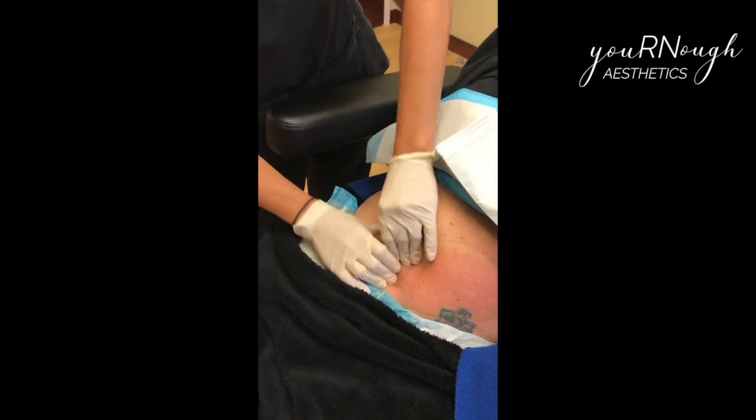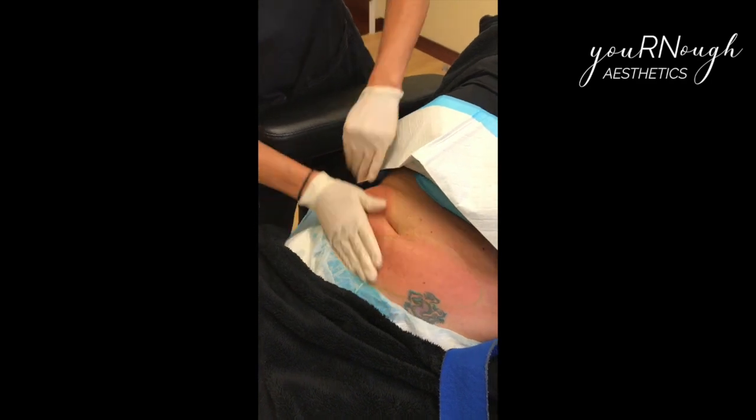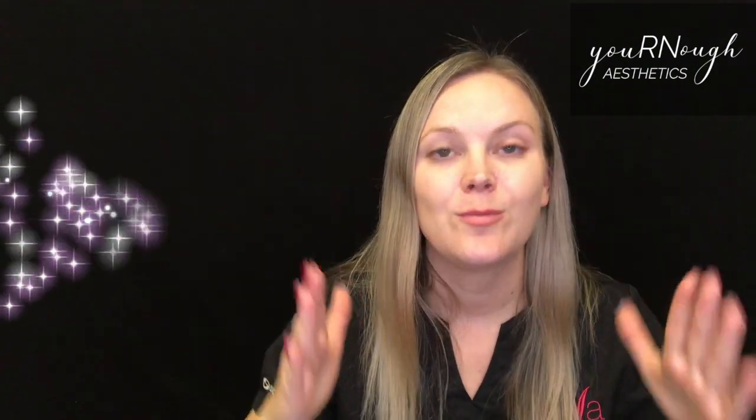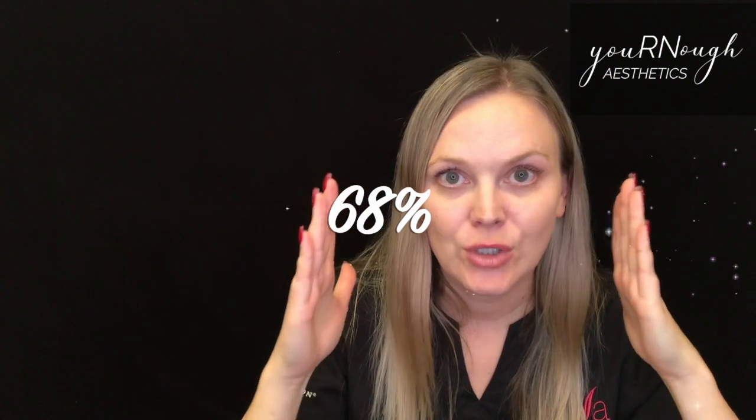We massage those fat crystals to kill them even further and really destroy them. Think about a frozen chicken breast: if you take it out of the freezer and set it on the counter, it just thaws back into a chicken breast. But if you take it out and smash it with a hammer, it's not a chicken breast anymore. That's what we're doing with this two-minute massage — killing those fat cells so your body absorbs them more easily.